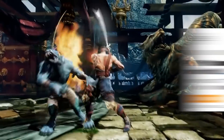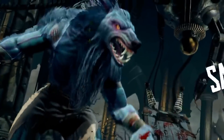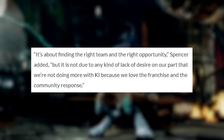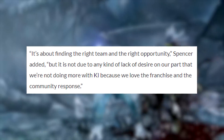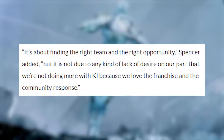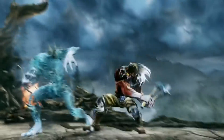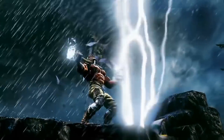In the same podcast, Phil also mentioned he'd love to bring back the legendary fighting franchise Killer Instinct. Nothing specific, but he said he has had conversations about the franchise with Xbox Game Studios head Matt Booty. Phil said it's all about finding the right team and the right opportunity, and that it's not due to any lack of desire on their part. They love the franchise and the community response. It's still on their mind.